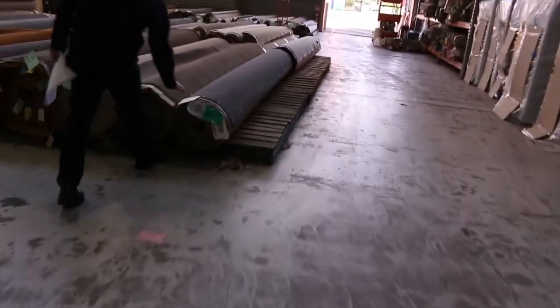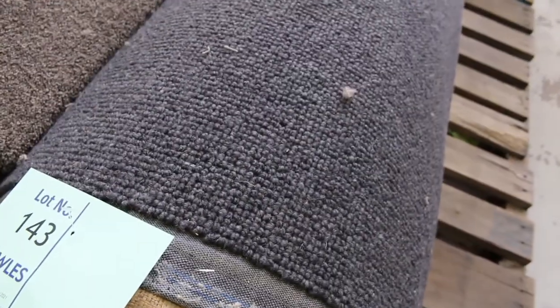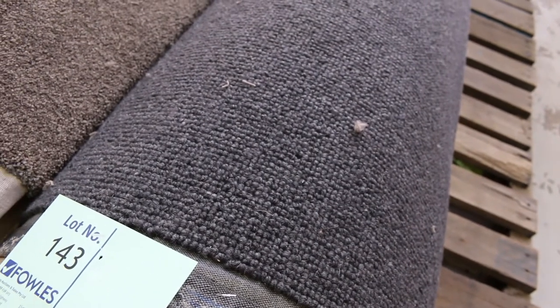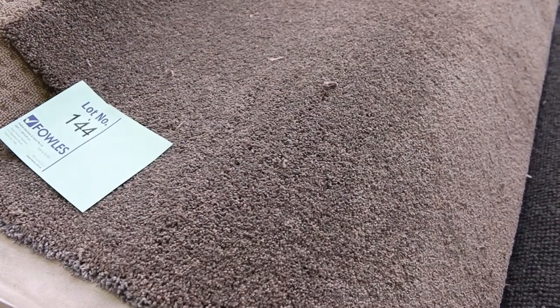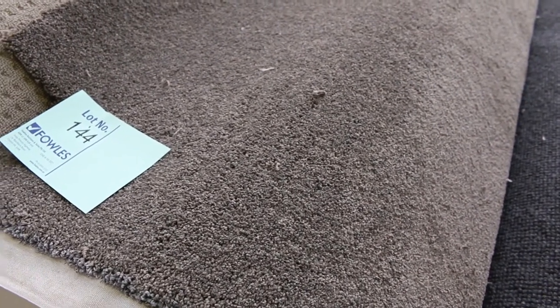Then we move back to the carpets. Lot 143 is another pure wool loop pile — the Elm View carpet, normally around $160 a metre. It's a 14.9 metre roll, starting at $30 but I'd be thinking more like $40 to $50. Lot 144 is a nice twist pile with a good thick pile in a grey-brown colour called Ascot Mousse — a 15.9 metre roll, probably $30 to $40. Lots 148 and 149 have some interesting colours at $30 a metre. Lots 150 to 156 are the Sunday Network — again $30 a metre.